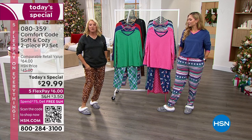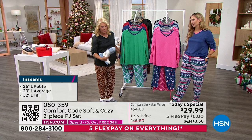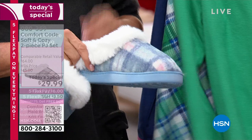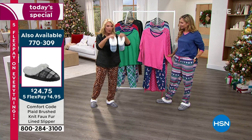Let me grab the blue — I think it looks so cute. We have these slippers coming up. We featured them last hour and sold several hundred pairs. They're $24 and some change with five FlexPay — incredible. These are not just that thin little piece of cardboard you flip-flop in. We have four different color choices in the emerald, and these took us over a year to get back in stock.